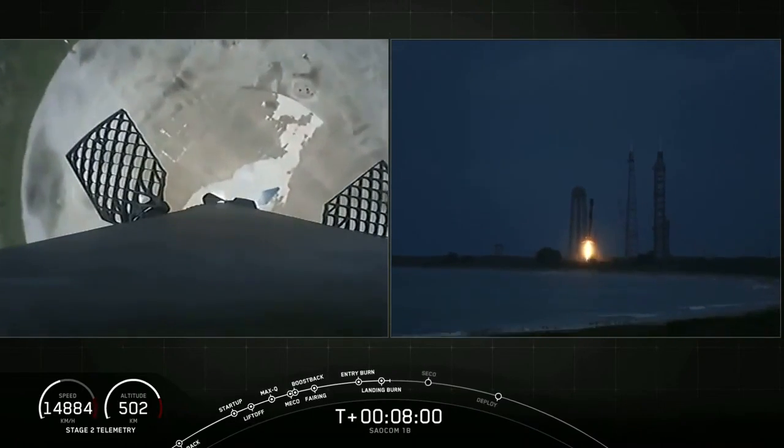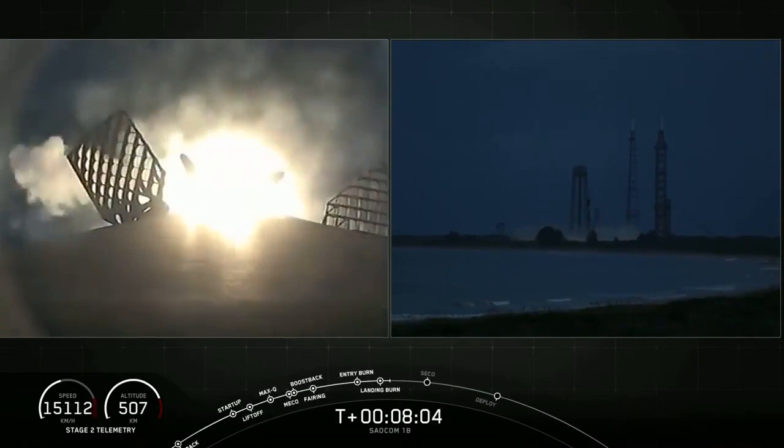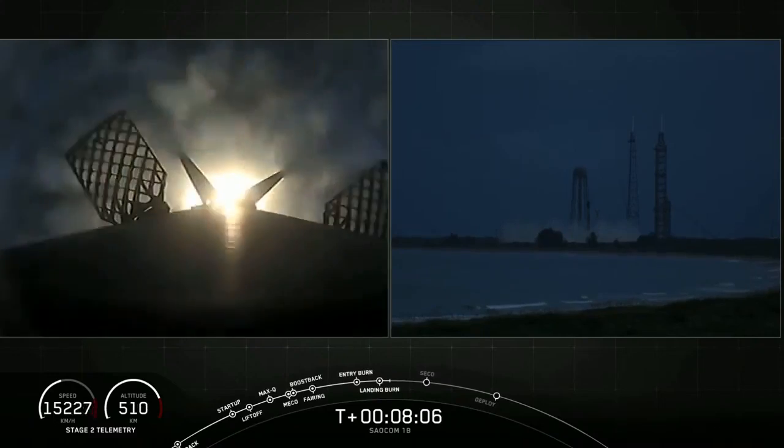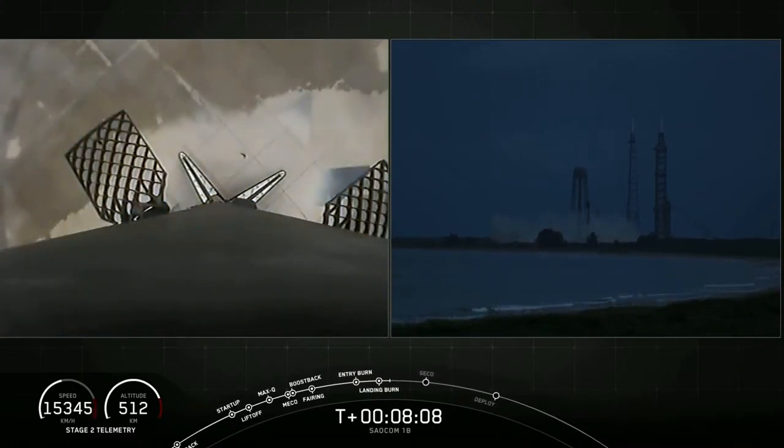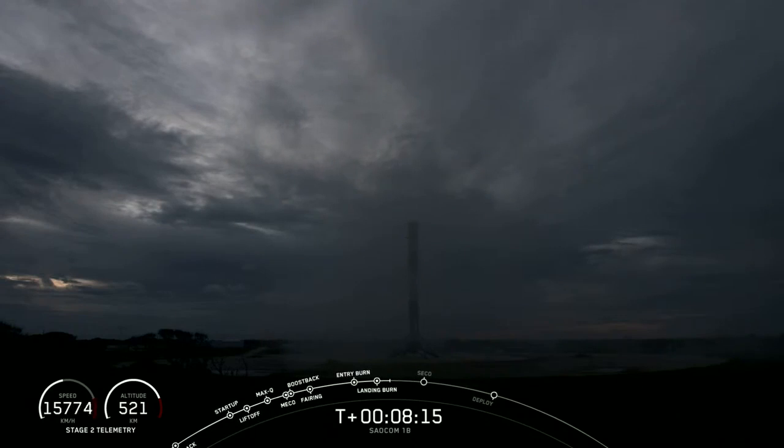Stage one, landing, leg deploy. And you could not ask for a better landing than that. Falcon 9 has landed once again. That is number four for this first stage booster and the 58th overall of an orbital class rocket. What a way to start off tonight's mission.